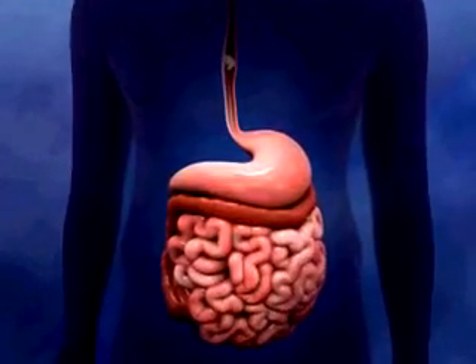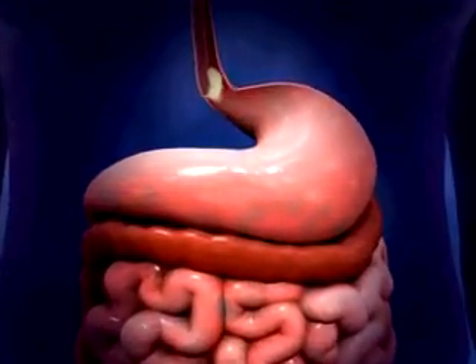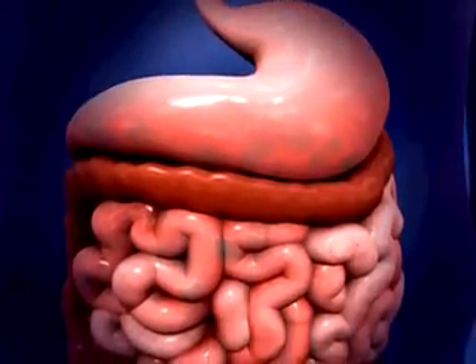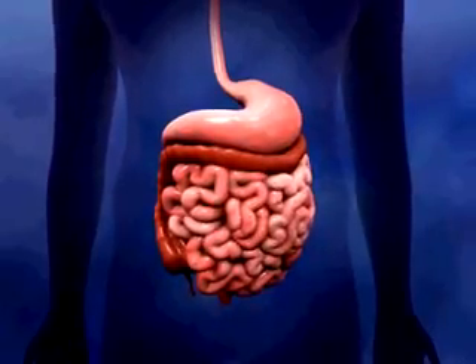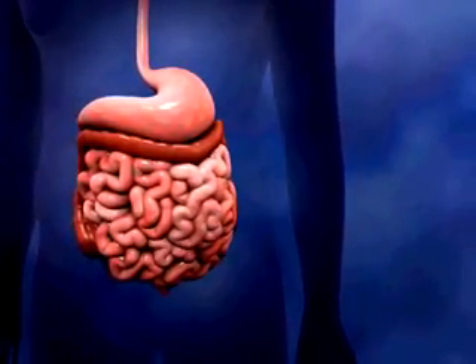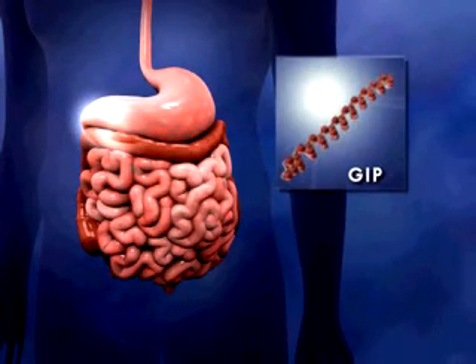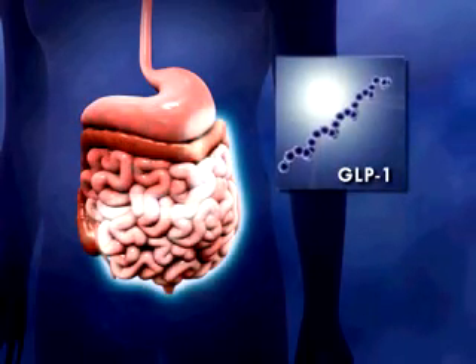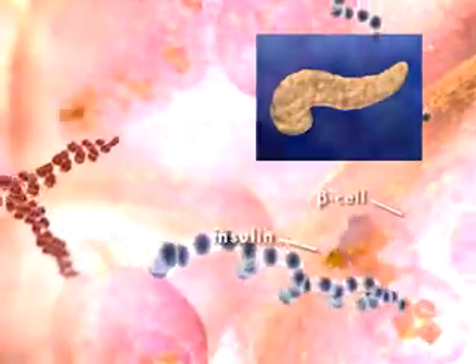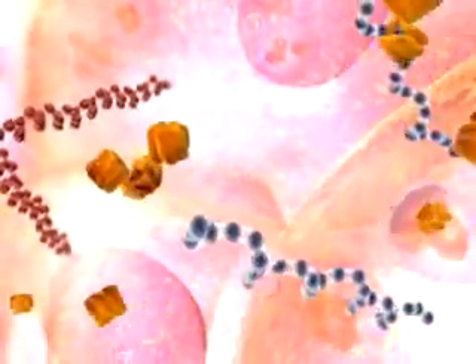A closer look into the mechanisms that regulate beta cell production of insulin reveals that the ingestion of food causes the release of substances from the gastrointestinal tract. These substances include hormones called incretins. Two important incretins are glucose-dependent insulinotropic polypeptide, or GIP, which is released from K cells in the duodenum, and glucagon-like peptide 1, or GLP-1, which is released from L cells in the ileum and colon. In the pancreas, both incretins have been shown to stimulate an insulin response from beta cells.